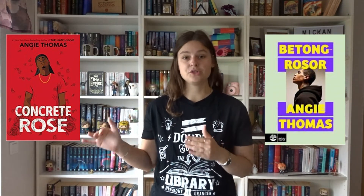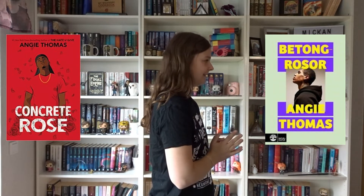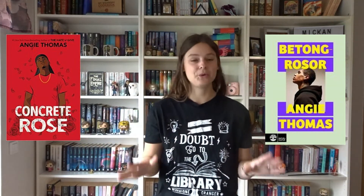Then we have Concrete Rose by Angie Thomas. The original cover matches the others — it's a pop of colour with an illustrated person, and it looks good. The Swedish cover is called Betongrosor, which is a direct translation, so good job. But the cover is a person posed like this turning to one direction. They match each other in feeling, I'll give them that, but I hate the Swedish one — so Concrete Rose original wins.